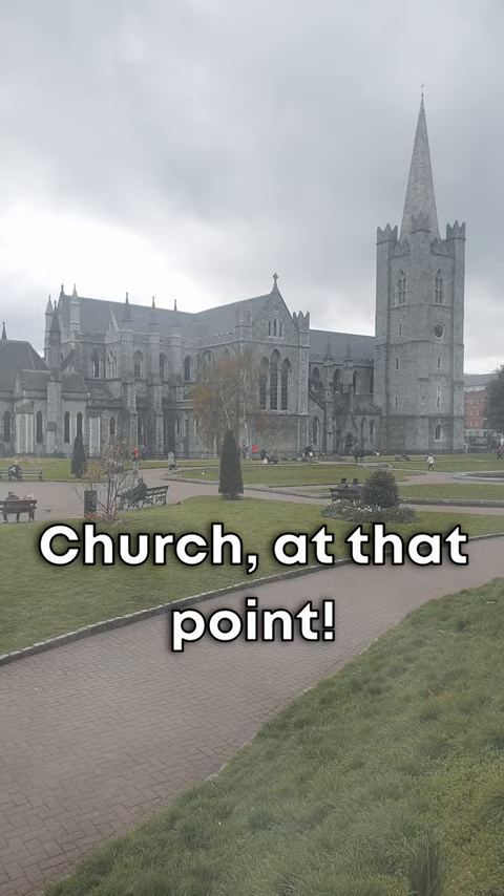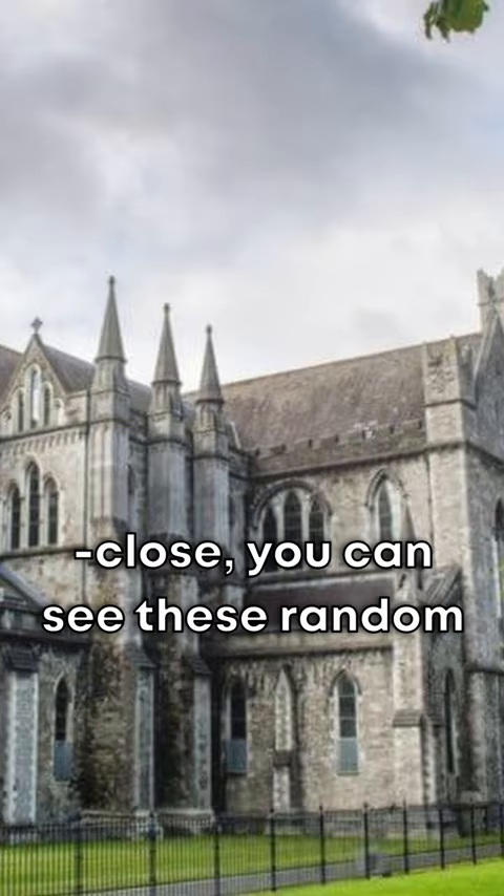It's a very Gothic style cathedral. If you get up close you can see these random heads — gargoyle-type carvings on the building. The building went through a lot of different changes over the years, largely tied to the fact that it was changing back and forth from Catholic to Protestant and vice versa.